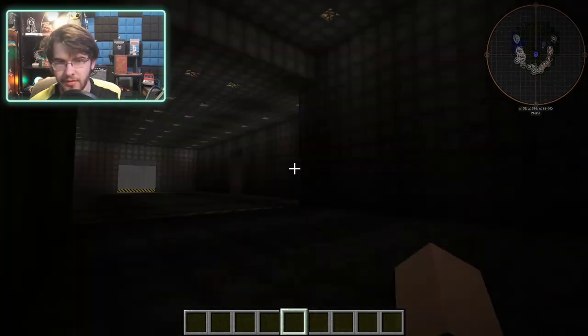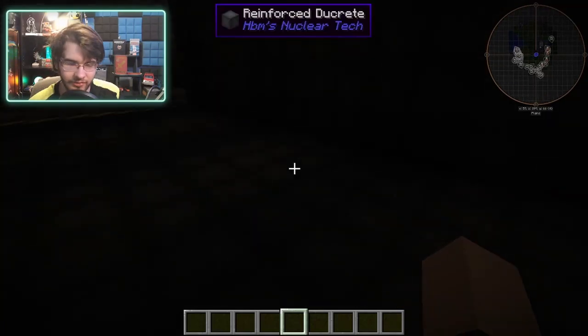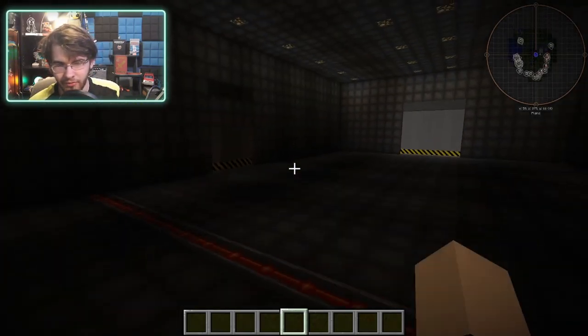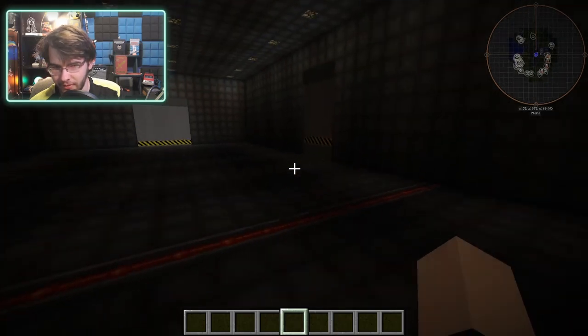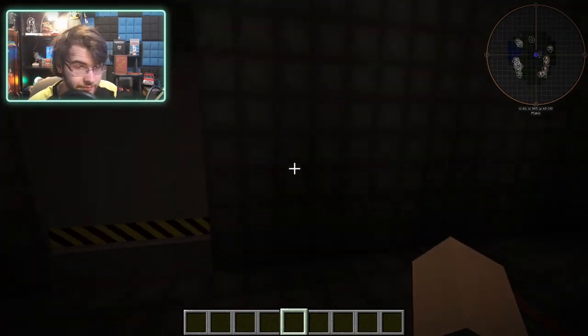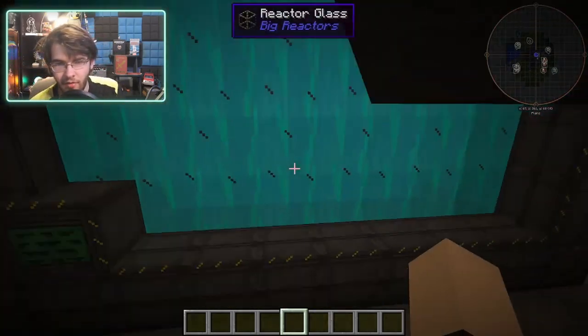We have our big hall here — this is going to be storage for vehicles and stuff. This area will also be for storing more vehicles, and this section would be for missiles and stuff too. We might need to make a taller building for missiles since they stand upright.